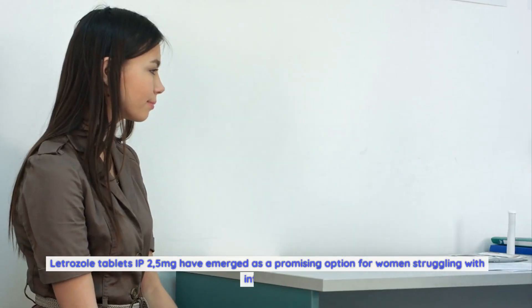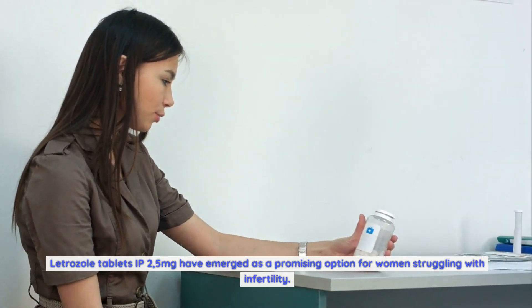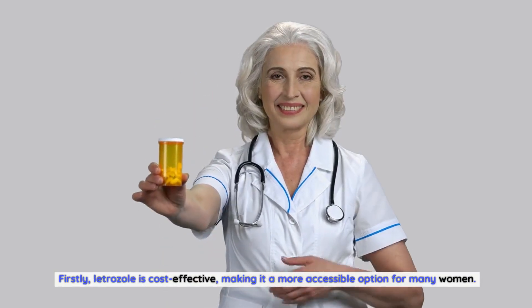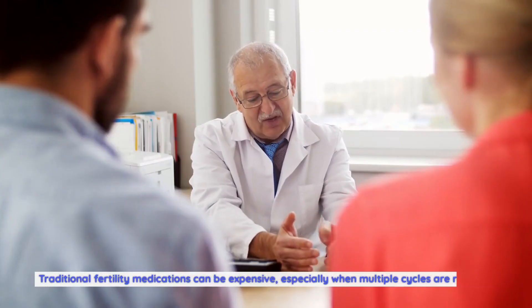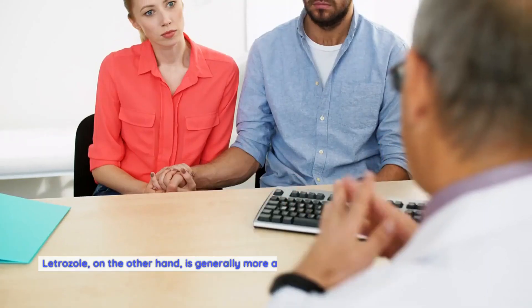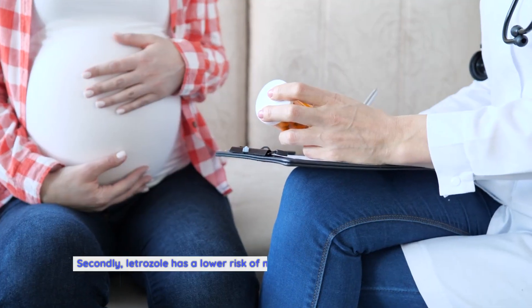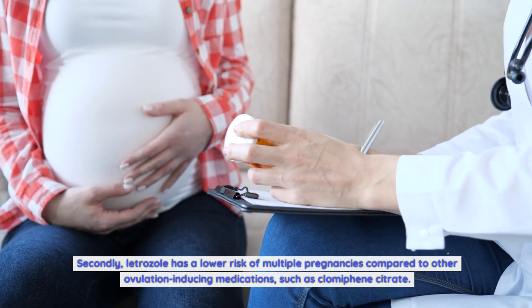Letrozole tablets IP 2.5 milligrams have emerged as a promising option for women struggling with infertility. Compared to traditional fertility medications, letrozole offers several advantages. Firstly, letrozole is cost-effective, making it a more accessible option for many women. Traditional fertility medications can be expensive, especially when multiple cycles are required. Letrozole is generally more affordable, which can significantly reduce the financial burden associated with fertility treatments.